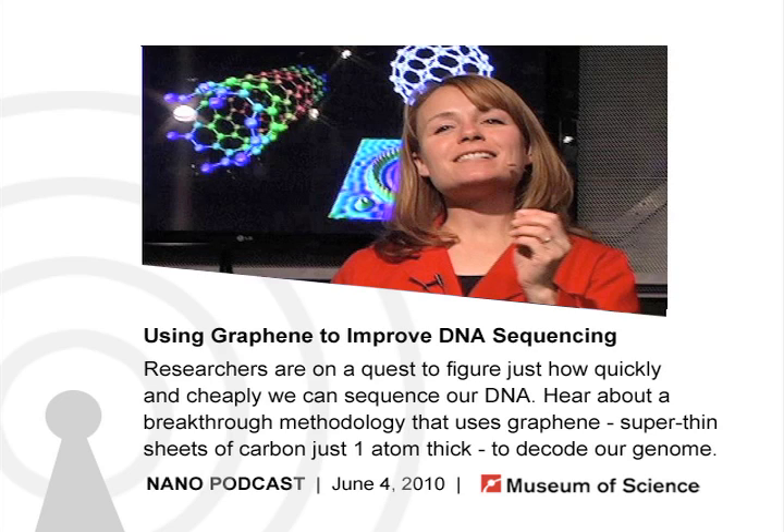Sequencing the human genome — that is, identifying 6 billion DNA bases — is an astounding feat that researchers accomplished in 2000. The process of DNA sequencing has greatly improved in the decades since the Human Genome Project began, but it can still be laborious and expensive. The museum's Corrine Tate is here to discuss a prospective technique that could speed up the sequencing process.